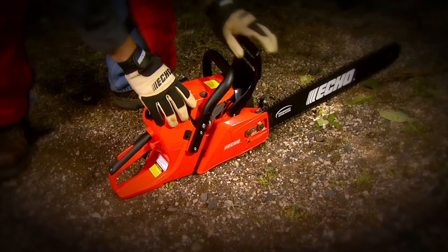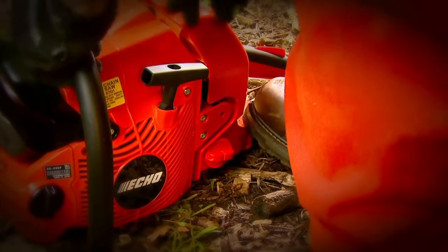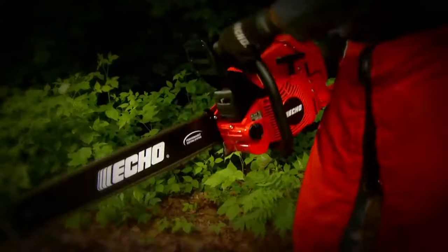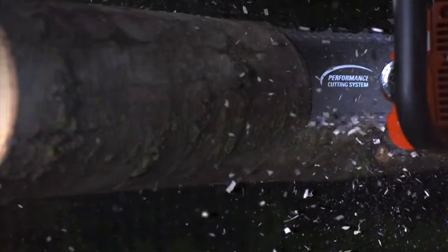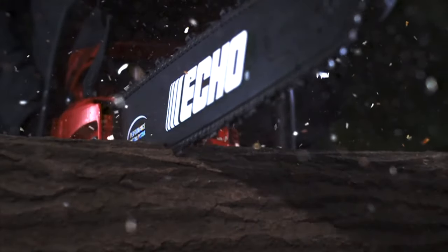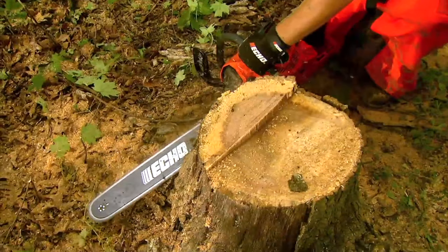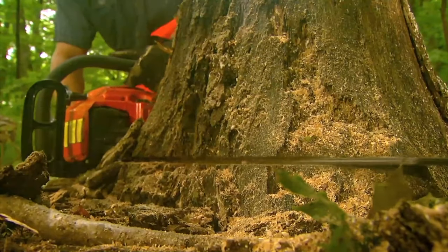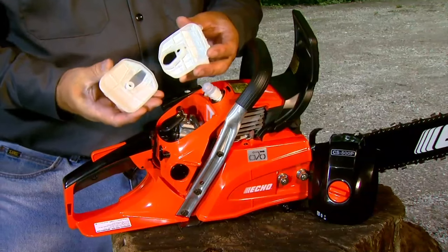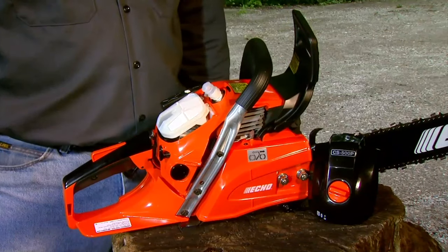The Echo CS400 is sturdy and professional grade, with an 18 inch bar and chain that provide powerful cutting performance. This chainsaw cuts logs up to 32 inches in diameter. It is full of commercial grade features for trouble-free use and maintenance. The CS400 also includes a pro-fire ignition system, a reduced effort starting system to ensure easy starting and smooth acceleration, with a 40.2cc professional grade two-stroke engine providing full power for tough jobs.